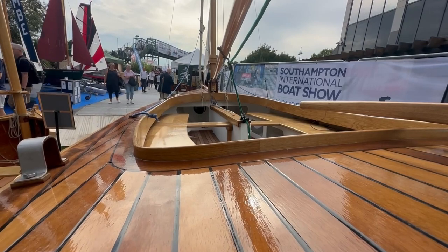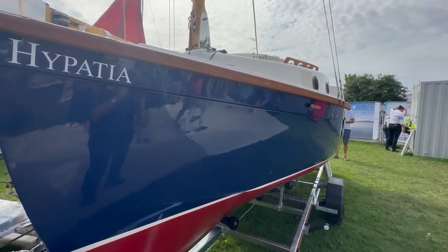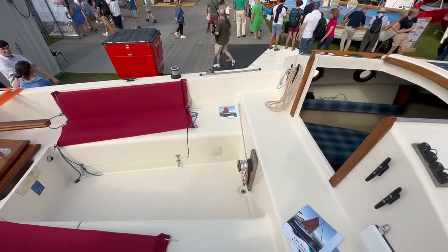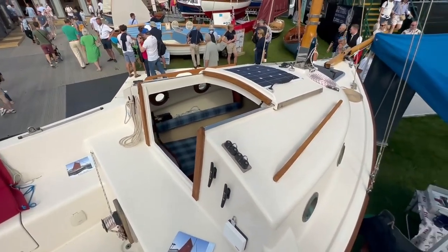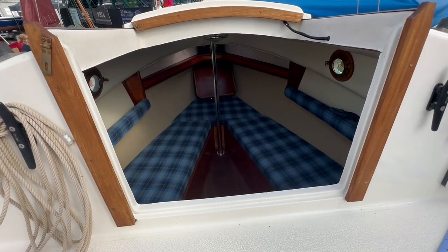One of the boats that's been here for the last couple of years and I'd hurried past is the Tamarisk 19 from Honor Marine. In many ways it's very similar to our Shrimper, but with a design that predates it. I'm glad I stopped to look at it this year.